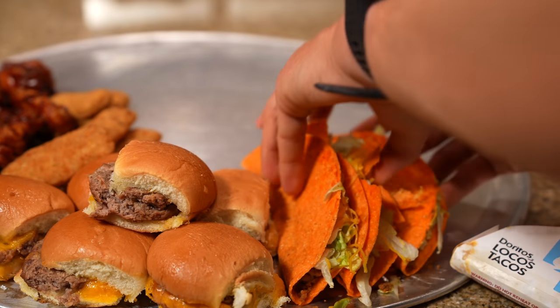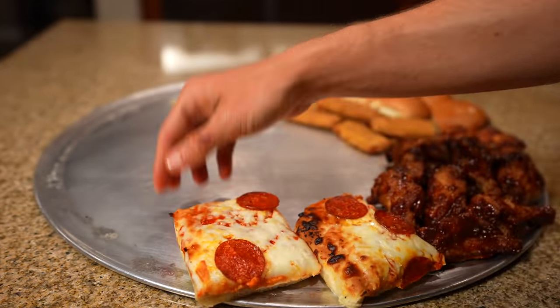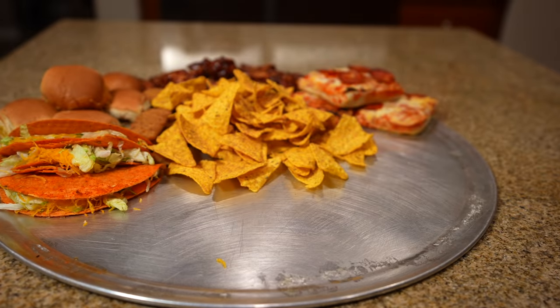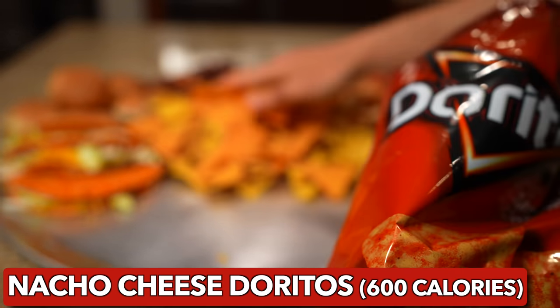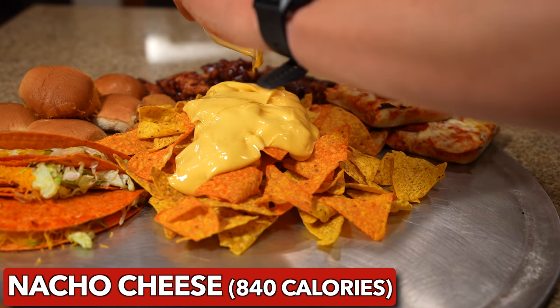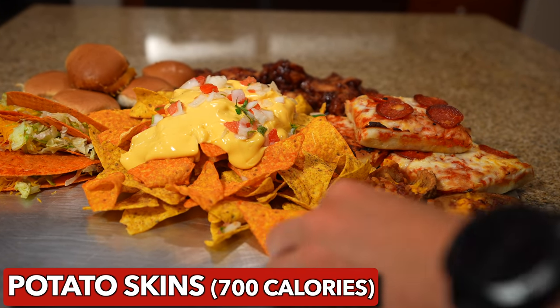Then it was time for the all-new Flaming Hot Cool Ranch Doritos Locos Tacos from Taco Bell. Then I decided to go for another classic — pizza. We love our pizza on Super Bowl Sunday. You know what we Americans also love? Nachos. I decided the centerpiece of this cravings platter was going to be a massive pile of delicious cheesy nachos with a sprinkle of pico de gallo for some extra veggies.